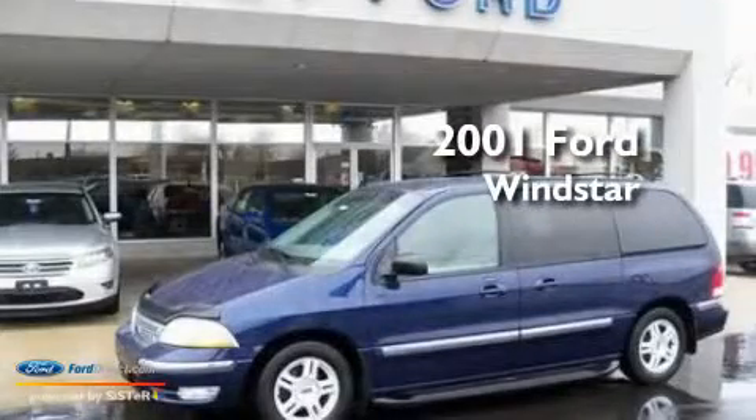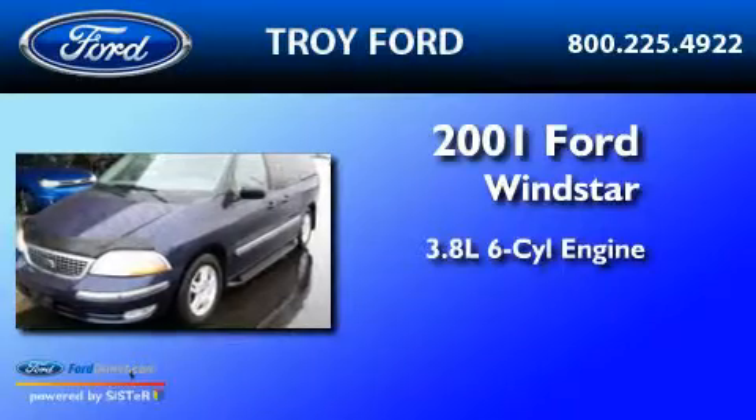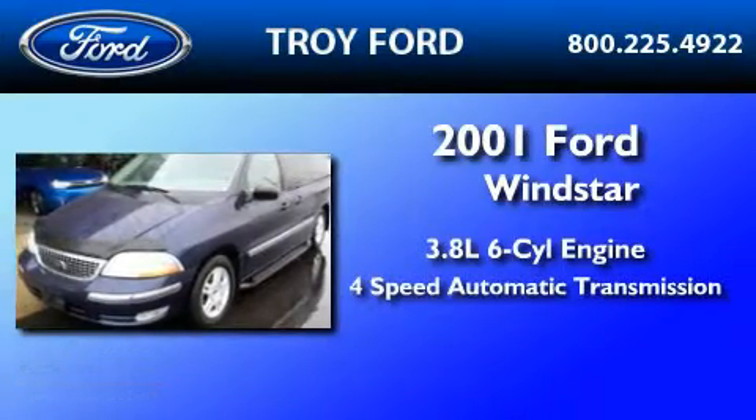This is a 2001 Ford Windstar. It has a 3.8 liter 6-cylinder engine and a 4-speed automatic transmission.